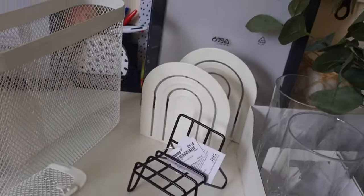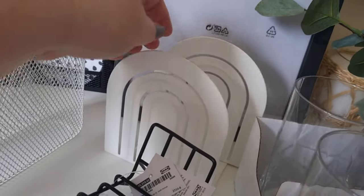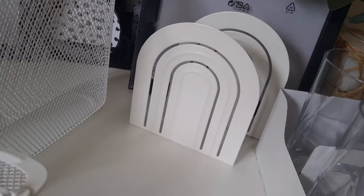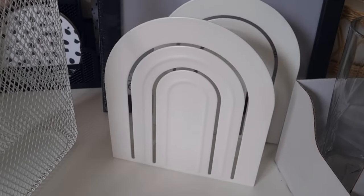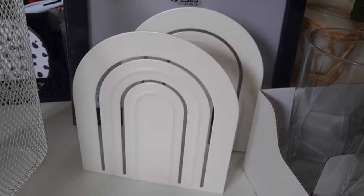I also bought some bookends for £1 each — I thought they were super cute especially for a pound. They're just these metal arched rainbow-style bookends, really cute, and they were £1 to go on my new bookcase which I'll show you in a minute.